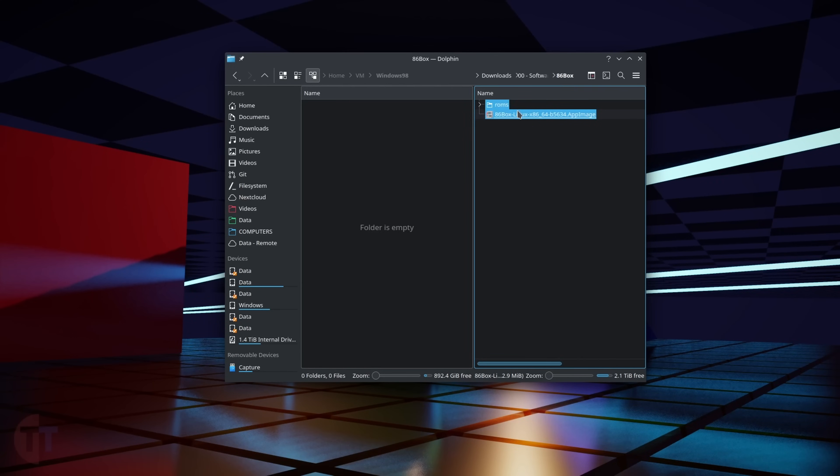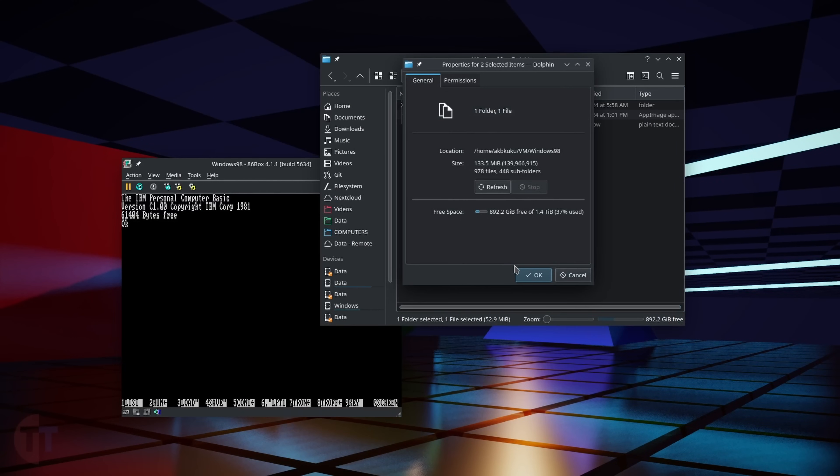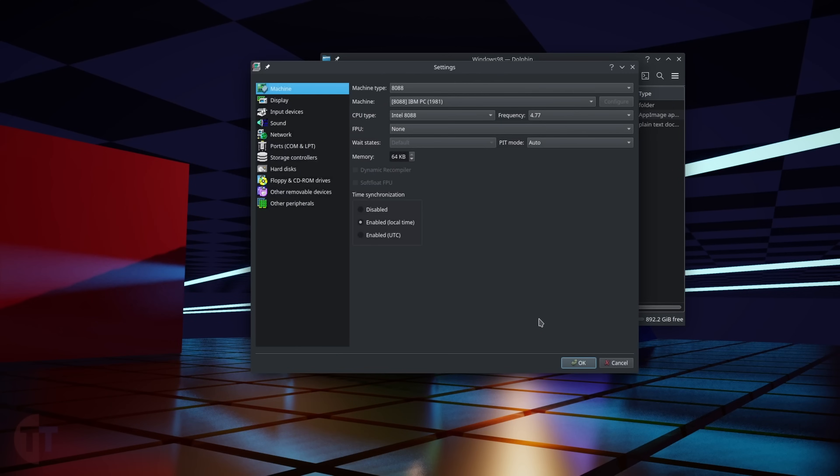As of making this video, there is no manager included for multiple machines, though there are some third-party managers and an integrated one is being developed. Personally, I just prefer separate folders for each machine and copy the main files when I need another one. The files are around 100 megabytes total, so one ISO is probably going to be more than that.